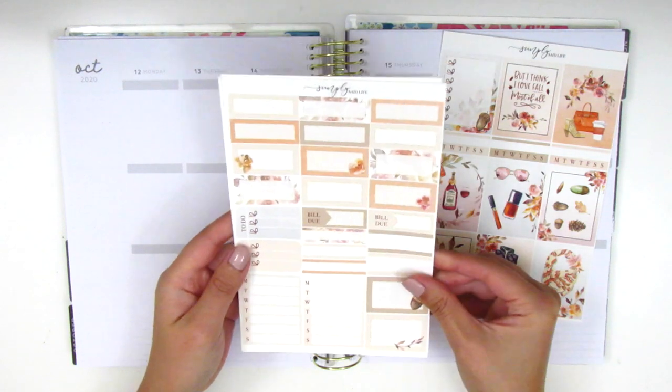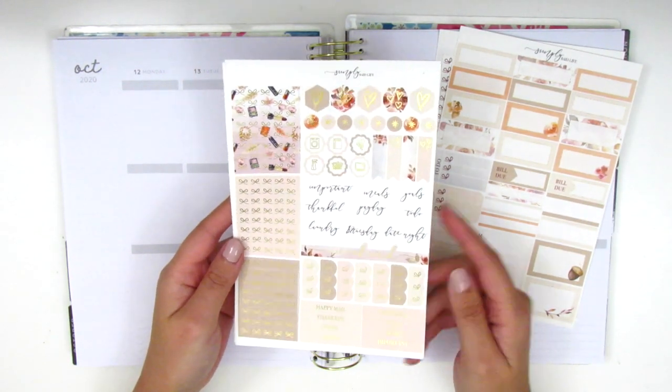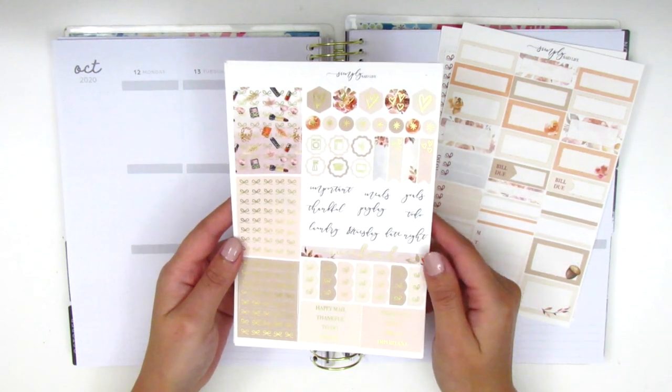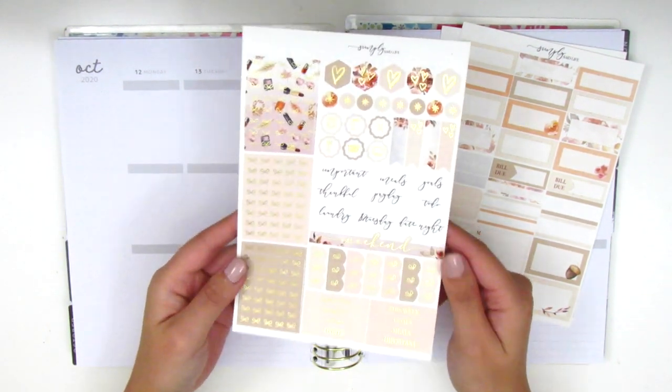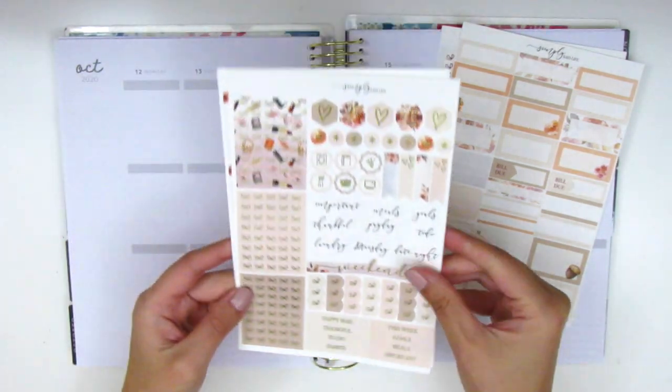Then two Monday through Sunday boxes for the sidebar. This page is foiled so we've got some hexagon and circle icons, some mini flags, text stickers, these bow headers here, some three bow checklists, and then some more headers at the bottom like text headers.